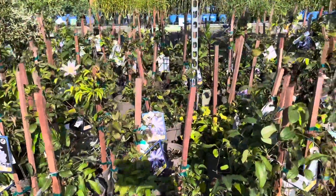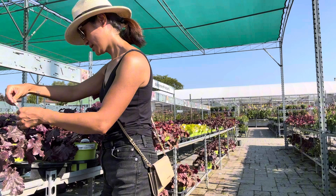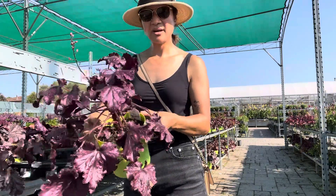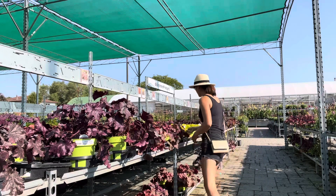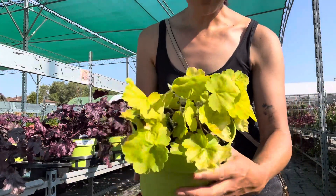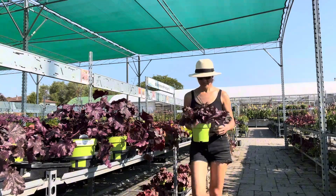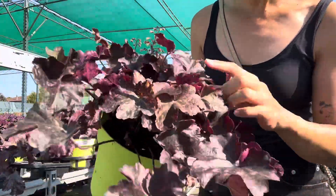A whole table of these. Oh, this one is really, really pretty — Forever Purple. Gorgeous color. I have four of them right now. Look at this color, isn't that pretty? I don't have one of these light colors yet. I might pick one or two up today. Another pretty purple one — oh my gosh, I just love this one. Midnight Rose — there's little specks of pink there. Very pretty.